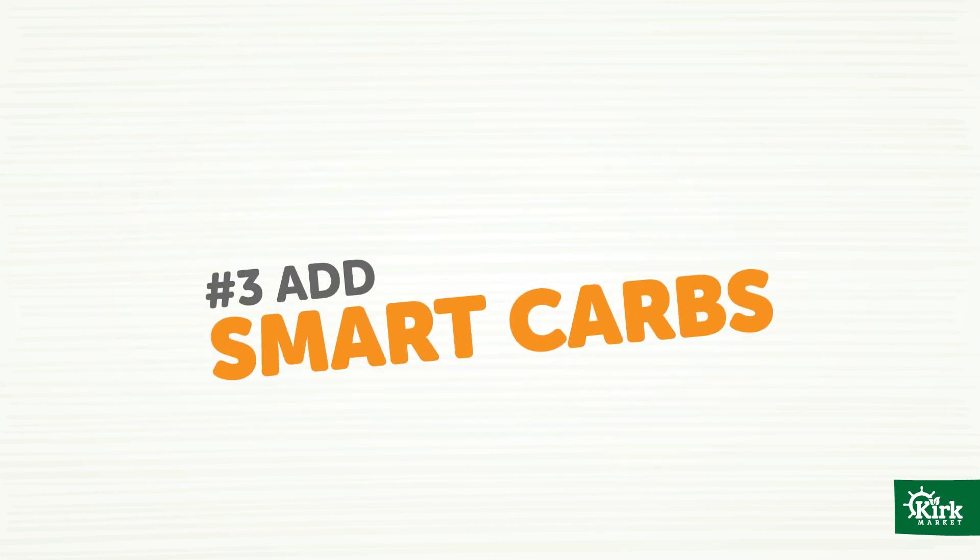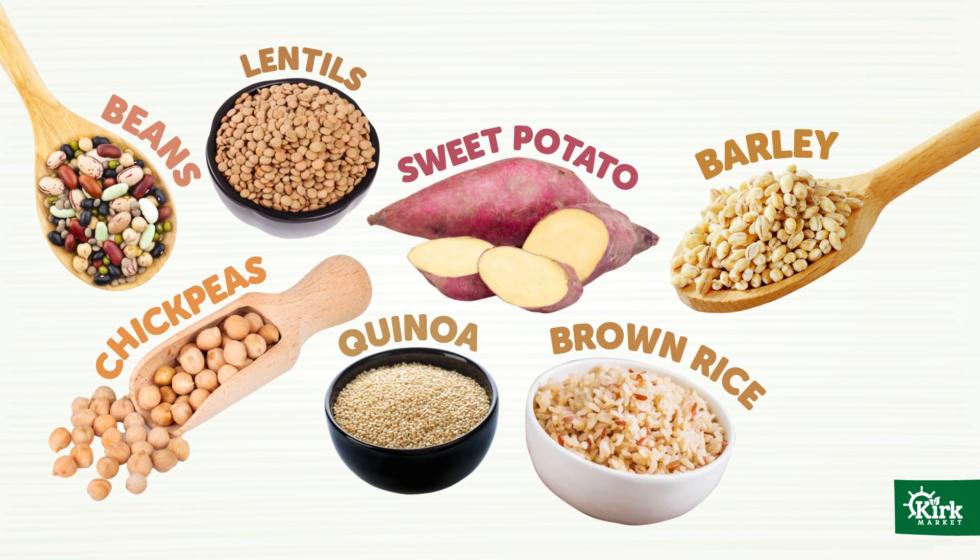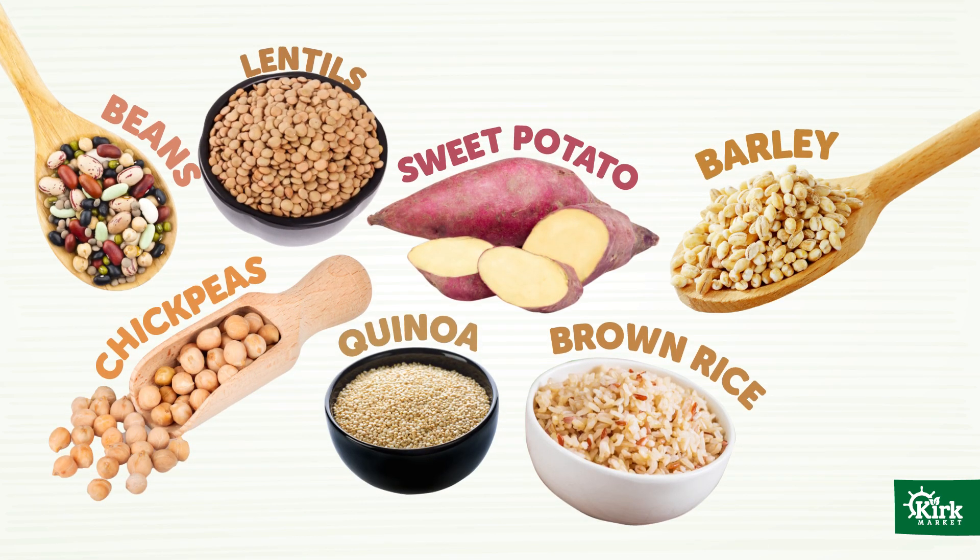Number four: add smart carbs. Not all carbohydrates are created equal. Some — that is, those that are minimally processed — are higher in fiber and nutrients than their refined counterparts. Wholesome, real food carbs include beans, lentils, chickpeas.